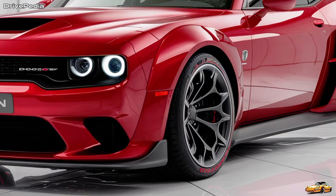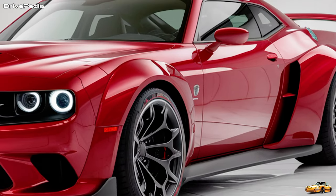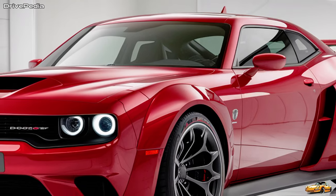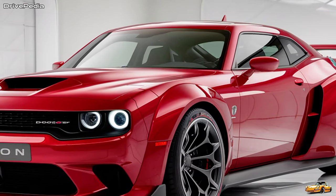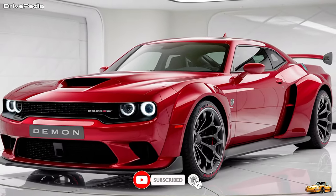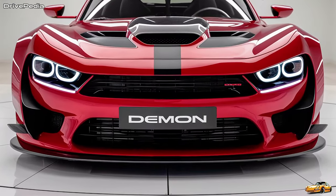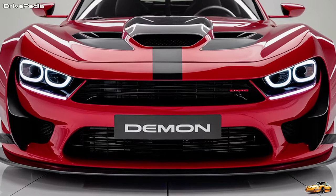What do you think of the 2025 Dodge Demon? Is it the ultimate muscle car, or does it push the boundaries too far? Let us know your thoughts in the comments below. Be sure to hit that like button, subscribe for more awesome car content, and ring the bell for notifications so you never miss an update from Drivepedia. Thanks for watching, and we'll see you in the next one.